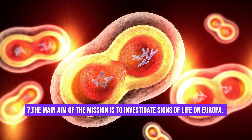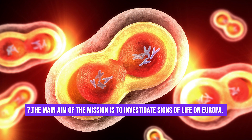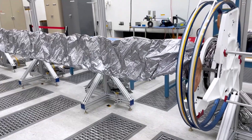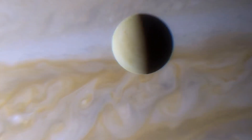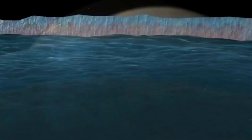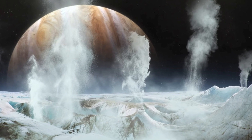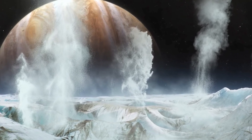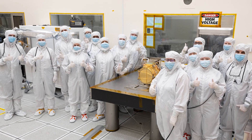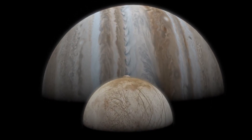Fact number 7: The main aim of the mission is to investigate signs of life on this moon. NASA's mission Europa Clipper has three primary scientific goals: one, to uncover the hidden secrets of Europa's ice shell; two, to explore the mysterious ocean hiding beneath it; and three, to understand the intriguing composition as well as the geology of Europa. That would be a huge leap in the field of astrobiology, which will greatly boost our insights into the possibility of other habitable worlds.